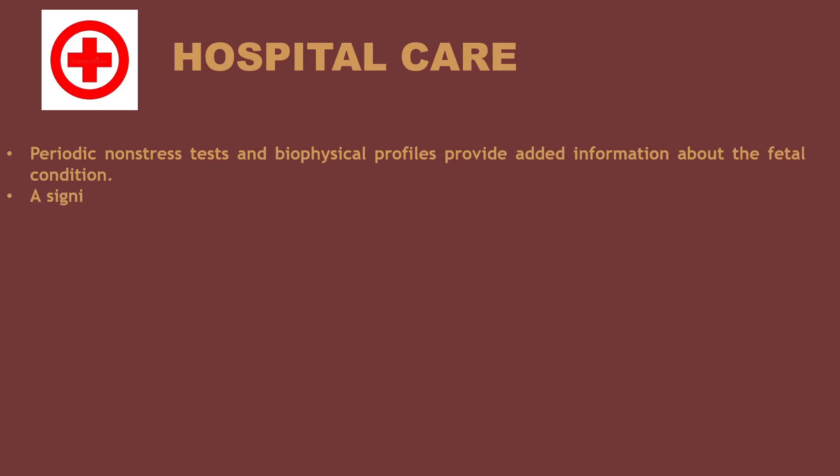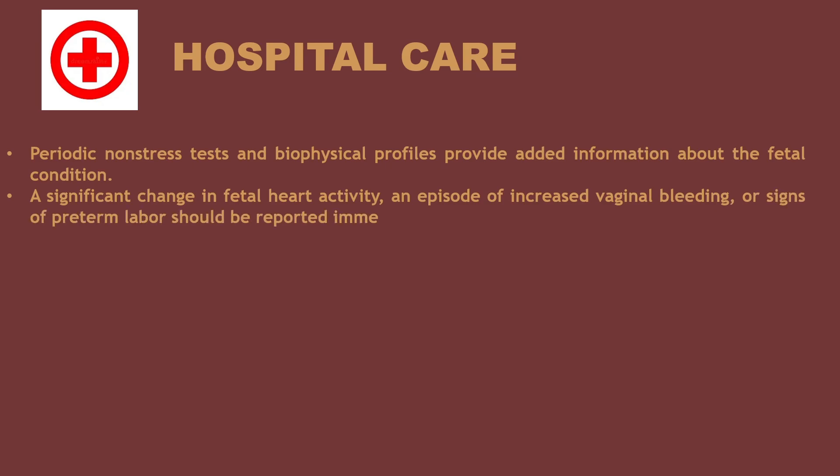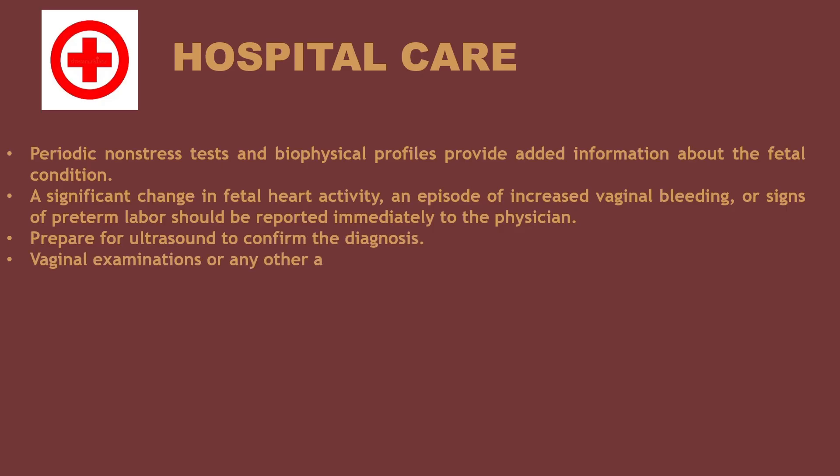Hospital care: periodic non-stress tests and biophysical profiles provide added information about fetal condition. A significant change in fetal heart activity, an episode of increased vaginal bleeding, or signs of preterm labor should be reported immediately to the physician. Prepare for ultrasound to confirm the diagnosis. Vaginal examinations or any other actions that would stimulate uterine activity are avoided.